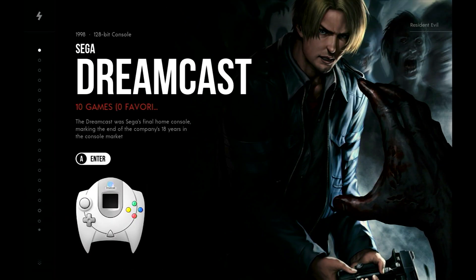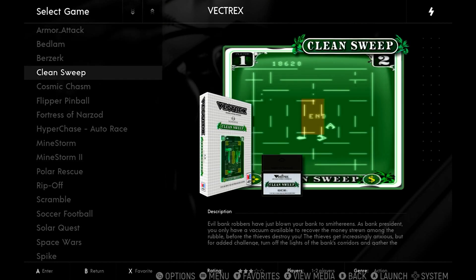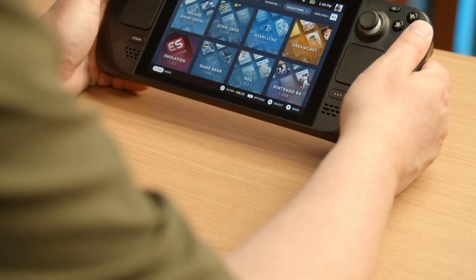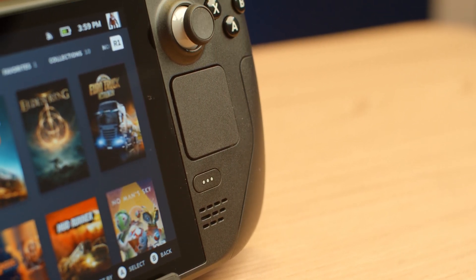I ran EmuDeck and didn't read the instructions, and I did have some problems. One thing you have to do when you run it is turn off Steam when you're in desktop mode. If you don't do that, you're going to have some problems — some of my stuff didn't work, and after a reboot everything I had done was gone. Fortunately, there's been an update to EmuDeck and I was able to turn off Steam to do the install properly, and everything is great now. It actually creates categories of all your consoles in the library system, with shortcuts to specific emulators or consoles you want to run — very painless.